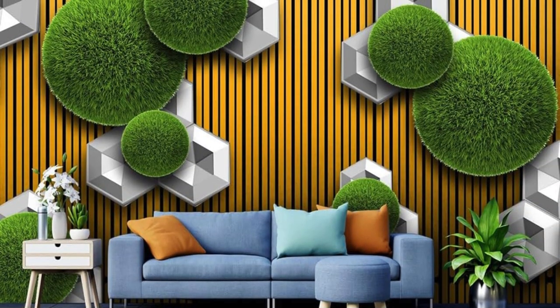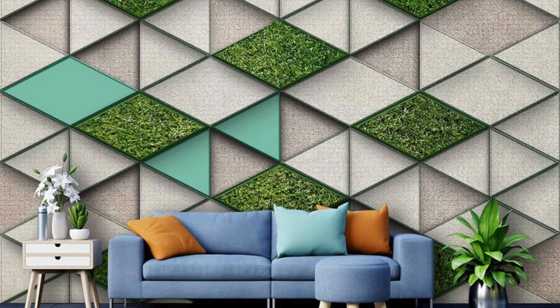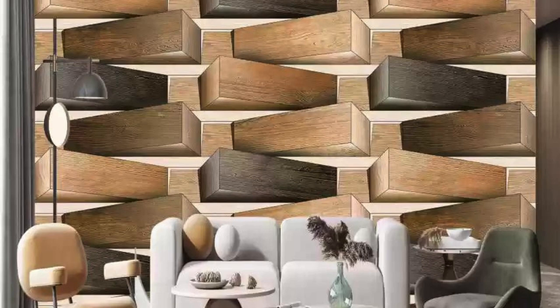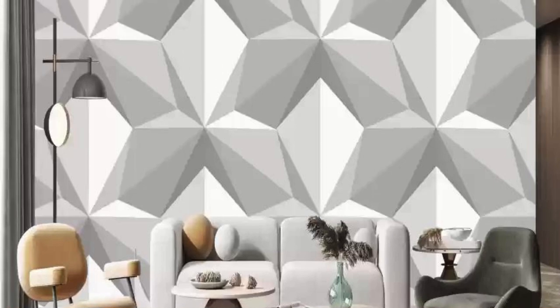Picture a kaleidoscope of colors and shapes merging seamlessly to create a dynamic visual symphony that dances across your walls. Every ripple, fold, and gradient is meticulously crafted, turning your room into a captivating gallery of contemporary art. Our 3D wallpapers are an ode to the fusion of innovation and aesthetics, offering a sensory feast that goes beyond the visual. Run your fingers over the textured surfaces and feel the intricate details that add a tactile dimension to the immersive experience.